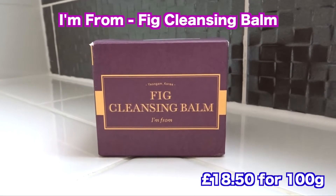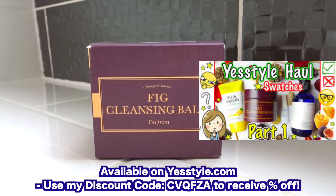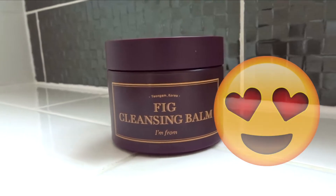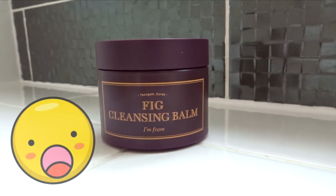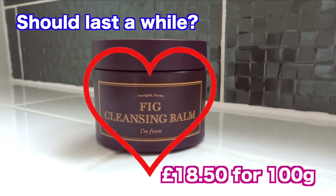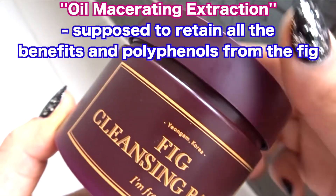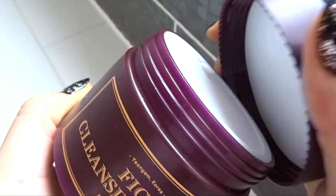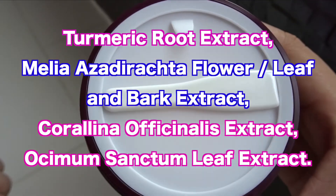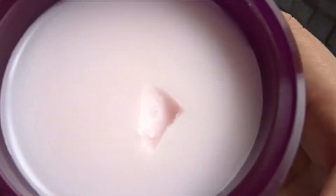First up is the I'm From Fig Cleansing Balm. This product is from my Yesstyle haul video — the link will be down below — along with the I'm From Fig Essence. I wanted to get this balm honestly because I like the packaging. It looks so nice. It's got that matte, sophisticated look, and it's quite a large tub. The main ingredient here is fig oil water, extracted using a method that only I'm From uses. This product came with a hygiene tab and also a good-sized spatula.